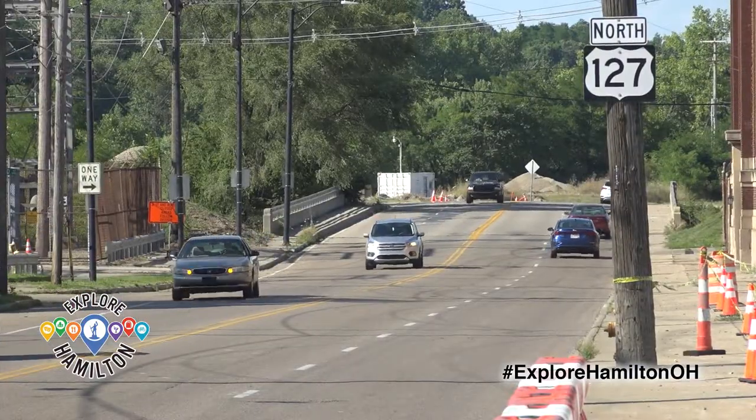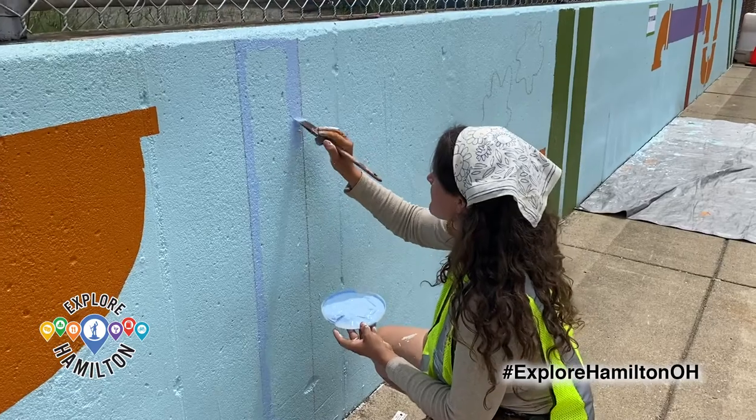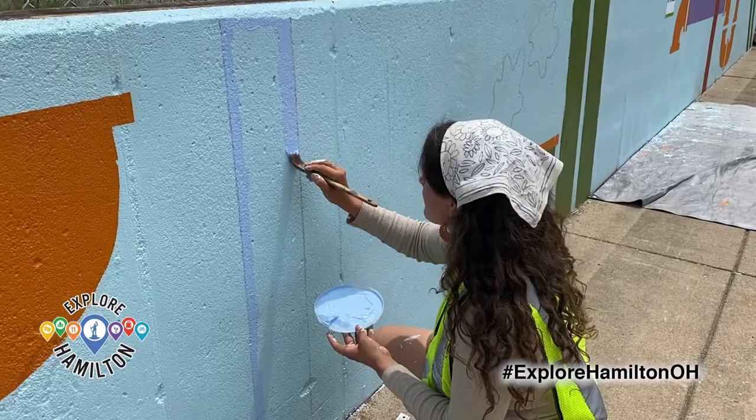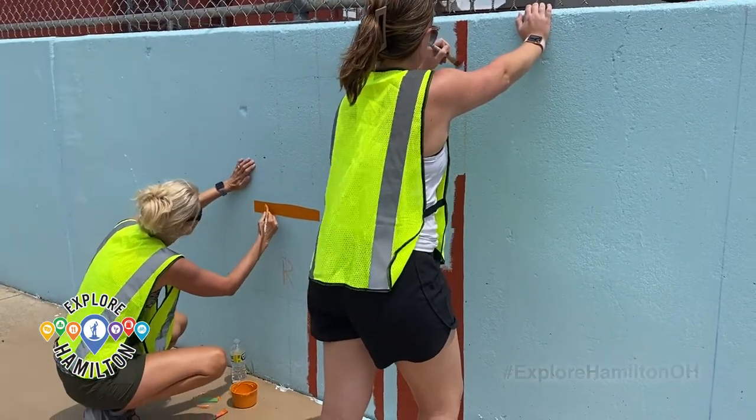Any direction that you're coming, you're greeted with these really inviting artworks, and it represents what Hamilton's trying to do. They're really trying to make this a place where people can enjoy the arts, enjoy their surroundings, and come here to live and visit.